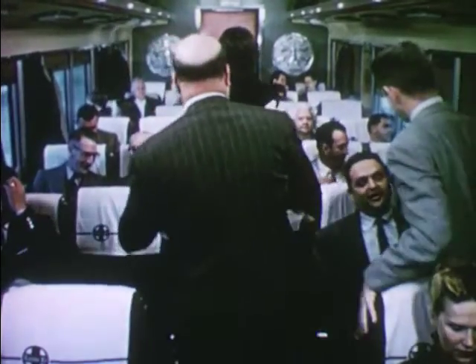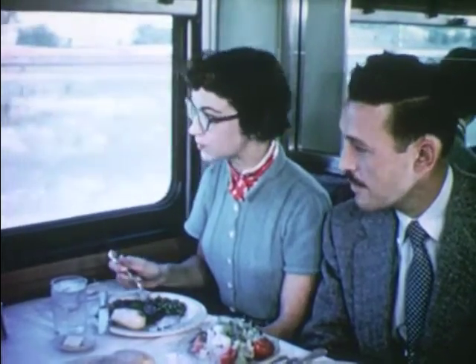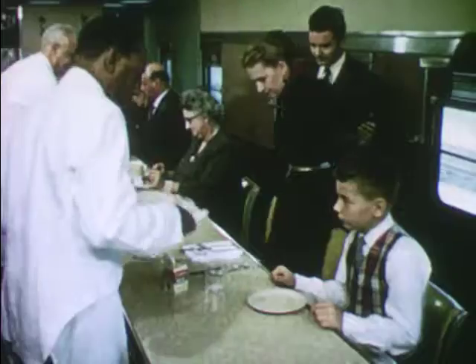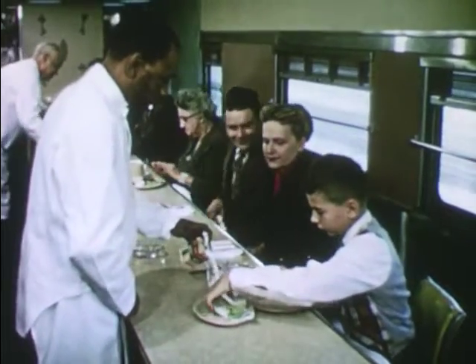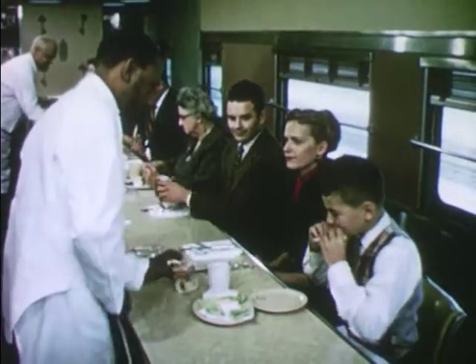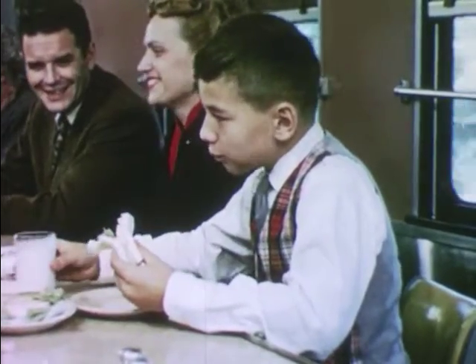Many people leave their coach seats to go to the dining car. A dining car is like a traveling restaurant. Here, while they eat their meals, the passengers can enjoy the moving landscape. For passengers who don't want a big meal, this train has a lunch car. Bob has ordered a sandwich for lunch and a glass of milk. And while he eats his sandwich, the train is approaching a station.